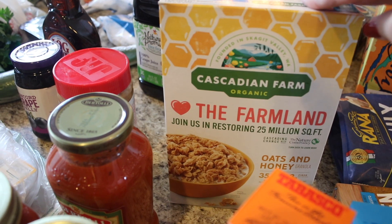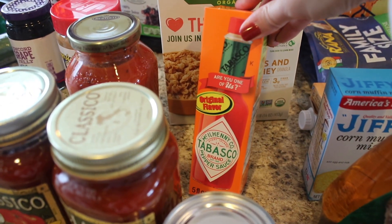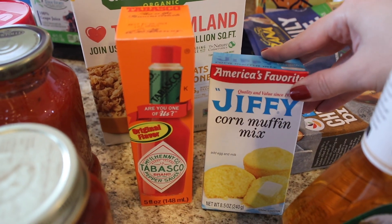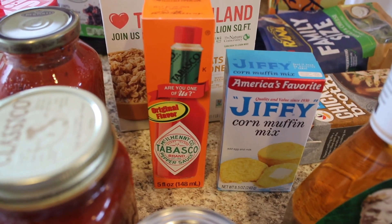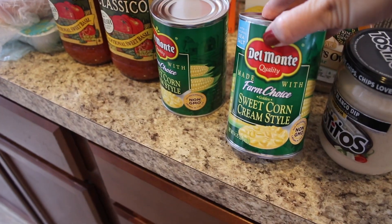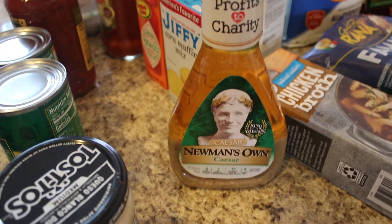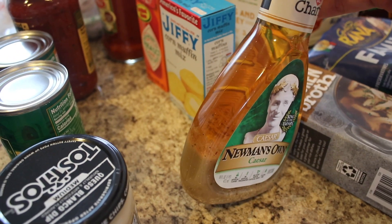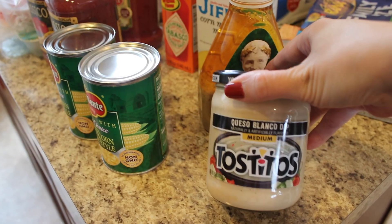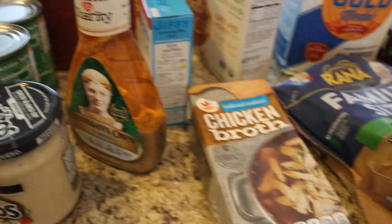I got some Cascadian Farm Organic Farmland granola oats and honey for the parfaits, and some Tabasco. I'm going to be making fried chicken for my daughter for her birthday dinner, and some Jiffy corn muffin mix because she wanted cornbread muffins along with her fried chicken — that sounds so southern! I also got sweet corn and cream-style corn for the corn chowder — I needed two cans — and some Newman's Own Classic Caesar dressing for a lighter version of Caesar salad for myself.